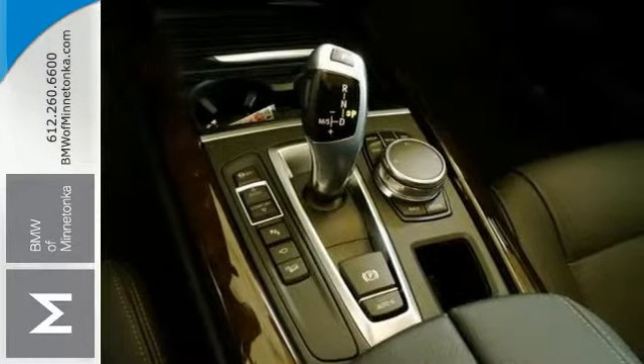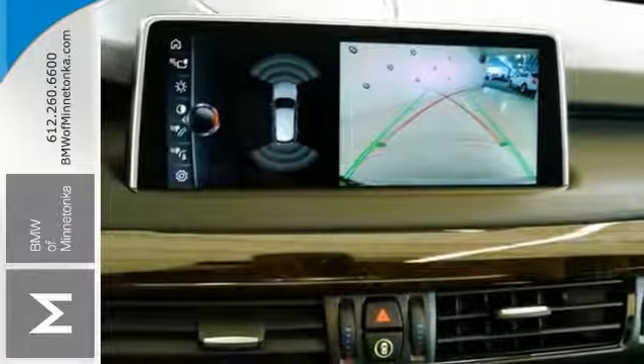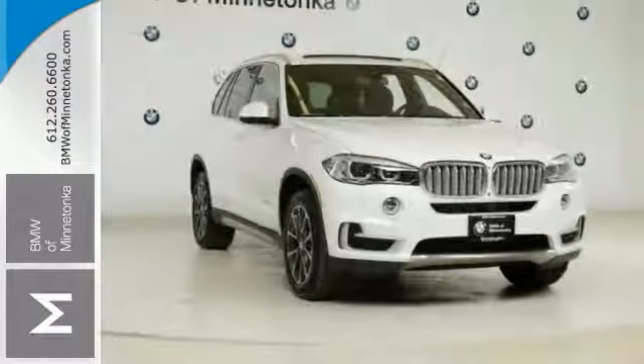It has the heated seats and heated steering wheel. It comes with a backup camera, parking sensors, blind spot monitoring, surround view camera, Harman Kardon sound system, Apple CarPlay, and so much more.